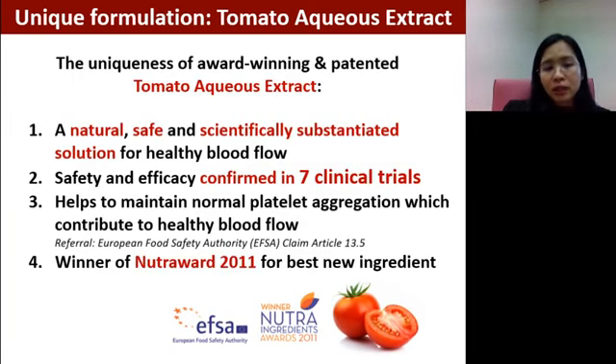TAE is also a patented ingredient. Because of this great ingredient, it won the NutraWalt award in 2011 as one of the best new ingredients. Comparing to drugs, TAE extracted from tomato aqueous is safe, scientifically proven, and effective.